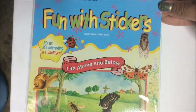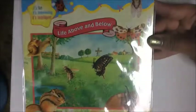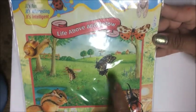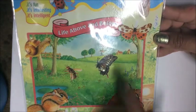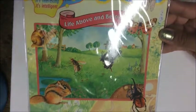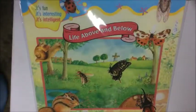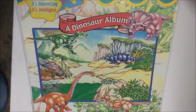Going along with the idea of creating a story using stickers, they had these sticker scenes with a background. This particular one features grass and trees, with stickers of a squirrel, butterfly, ladybug, and snail. It's called 'Life Above and Below' — kids place the stickers where they'd belong in the scene. There's also a dinosaur album featuring a brontosaurus, tyrannosaurus, and triceratops.